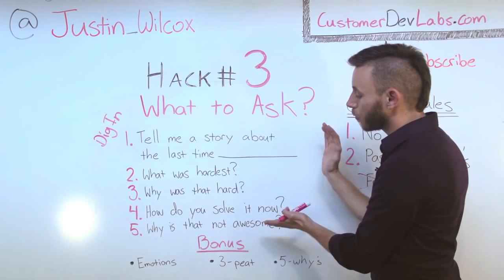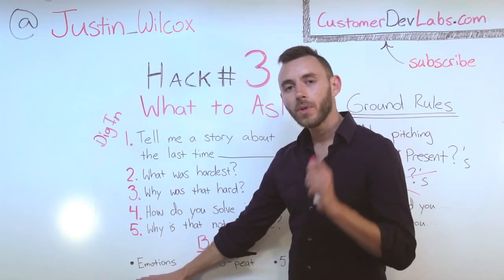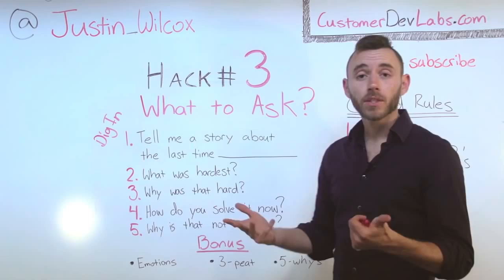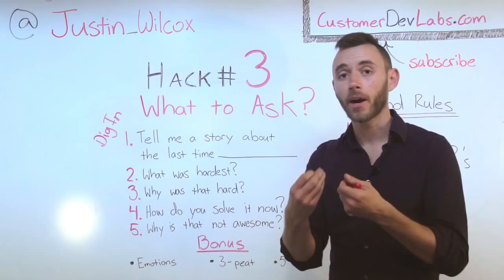So this is the outline for your interview — these are the basics. Bonus points if you can do any of these three things. Number one: emotions. Take real note of the emotions your customer expresses during the interview — frustration, anger, guilt, greed, happiness, whatever it is. Note those down because those emotions are how you're going to connect with your customer. When you can empathize with your customer, they can feel that, and that's how we're going to actually move our solution.